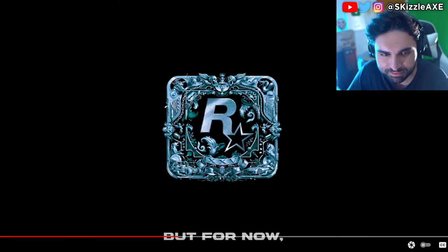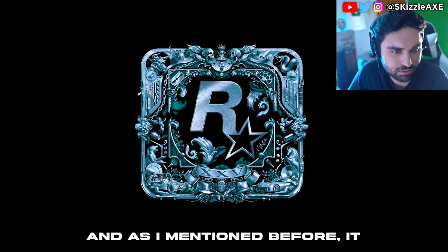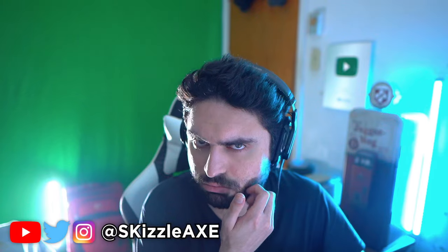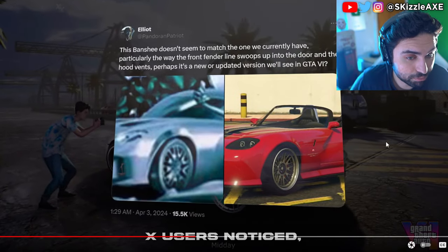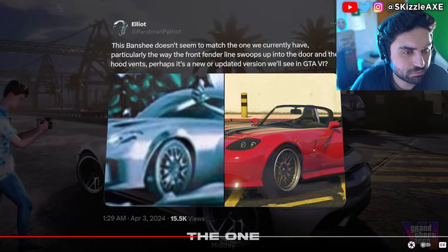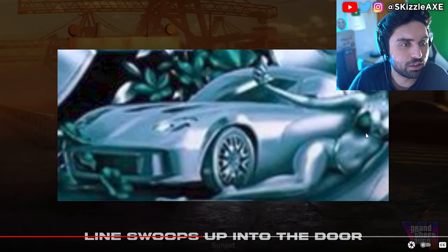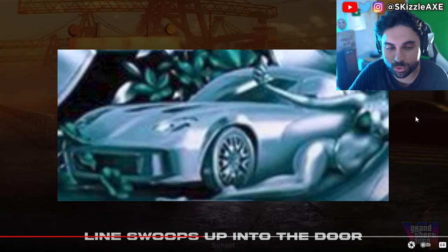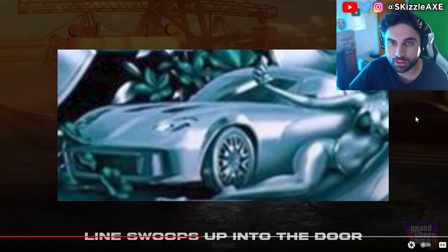Let's focus on the leaked artwork, which features references to all Rockstar Games productions and includes some GTA 6 hints. The first thing that caught my eye was the vehicles at the bottom. On the right side there's a car that closely resembles the Banshee, but as one user noticed, it doesn't seem to match the one currently in GTA 5. What do you guys think — is GTA 6 going to be woke? One if yes, two if not.